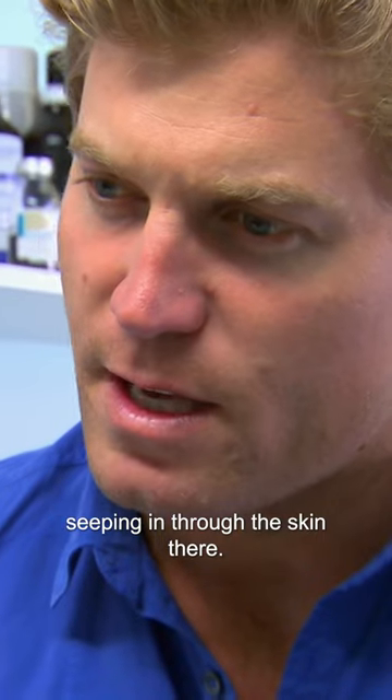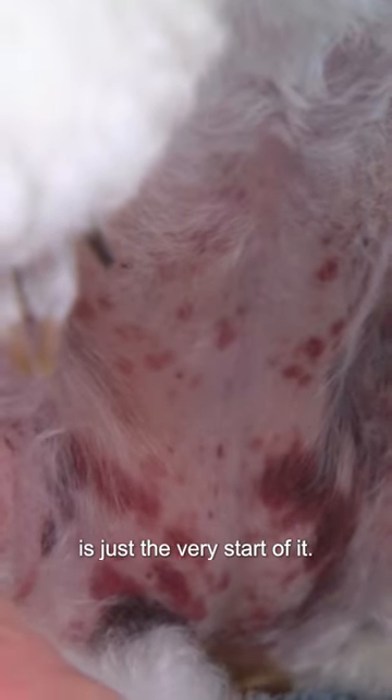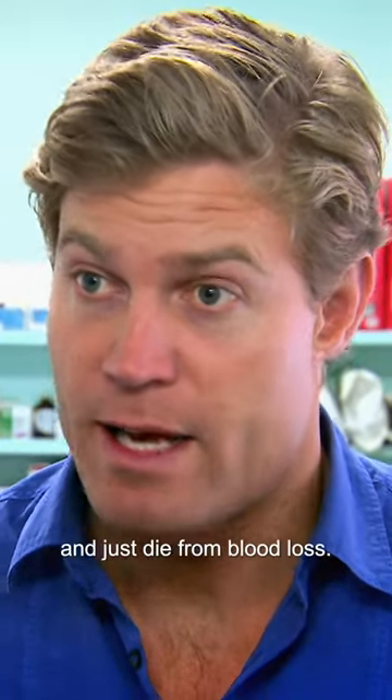Dark discolouration is where some blood vessels are burst and we're actually getting blood seeping in through the skin there. So it's quite an abnormal reaction. My fear is that the bleeding we're seeing into the skin is just the very start of it. If she's hemorrhaging internally, then within minutes she could bleed out and just die from blood loss.